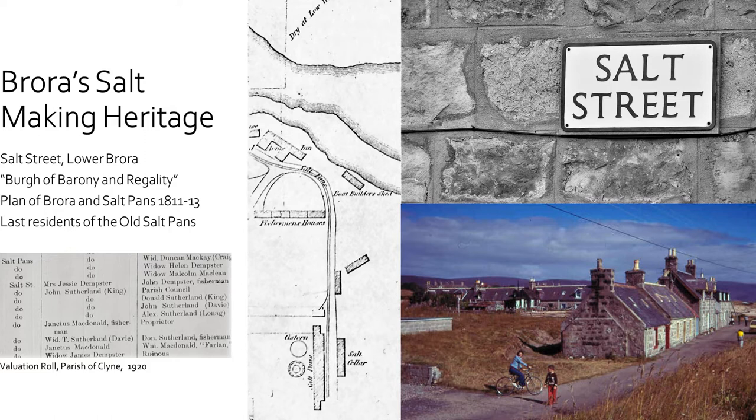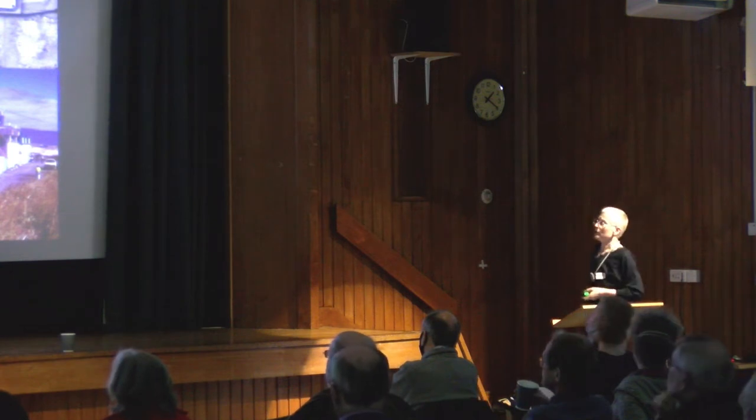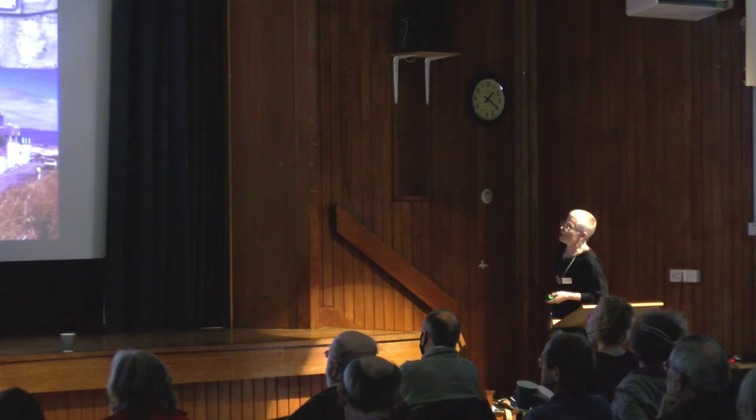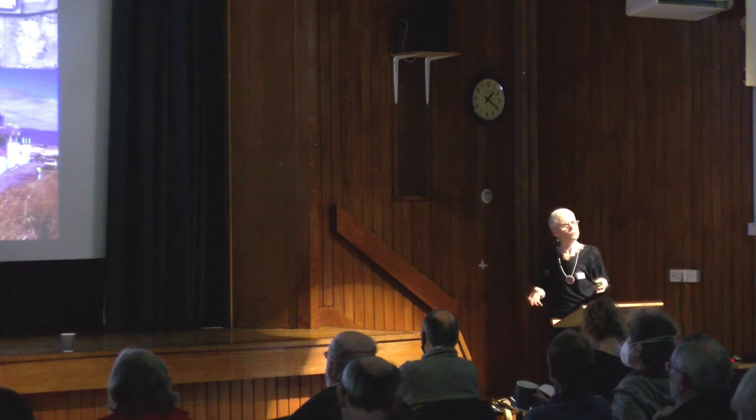There was Salt Street in an area which was our fisher town, lower Brora. This is Salt Street here — a row of buildings. And if you align that with this old map, here is where Salt Street is. And look at the end of Salt Street across the road — salt pans and salt store. You can see the cisterns. From this old plan of Brora, dated 1811 to 1813, I knew that in Lower Brora, some people in the village also confirmed we had salt works at Brora.